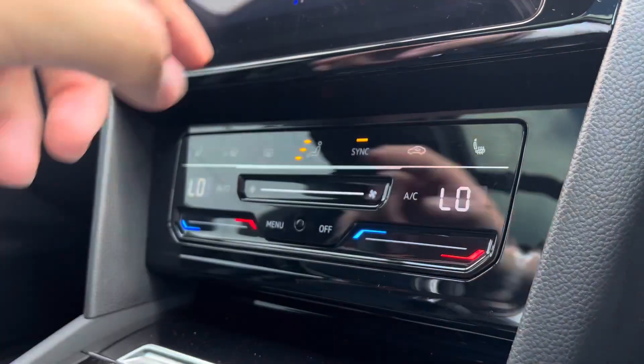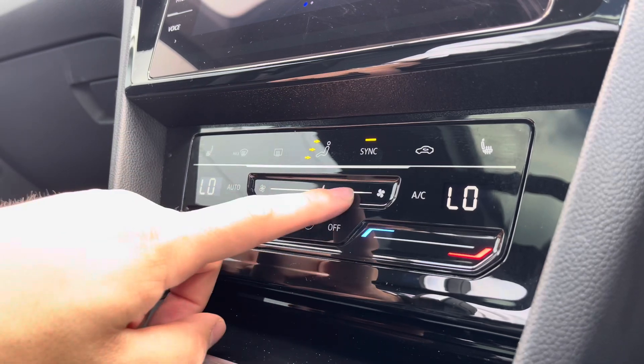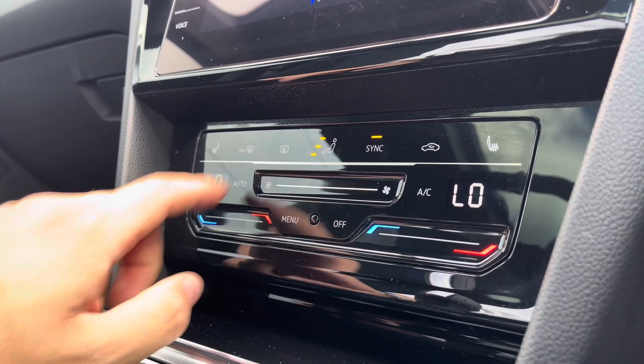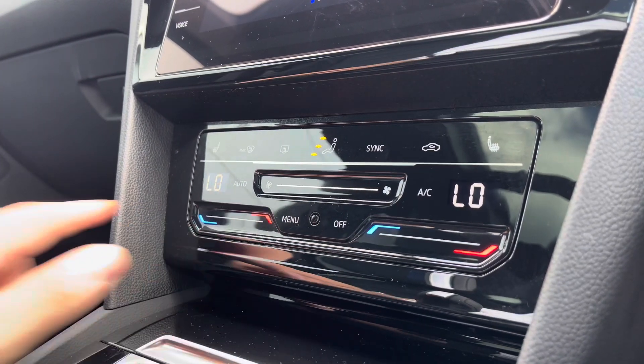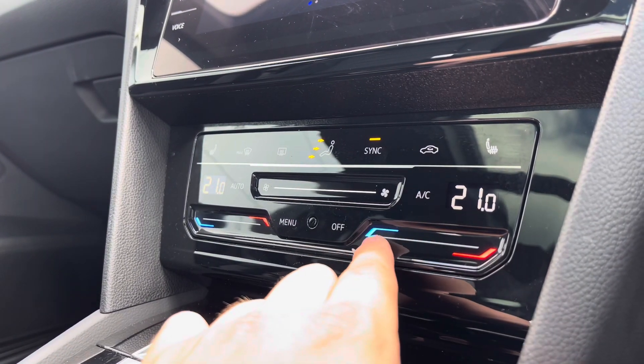You have heated seats with three different heat intensities to choose from, offering a cosier winter experience, and these are separately controlled so there are no arguments there. Alongside dual climate control which allows you to simply swipe your finger to adjust the intensity of the blowers. You can do this separately or synchronise it with the master button on the driver's side.